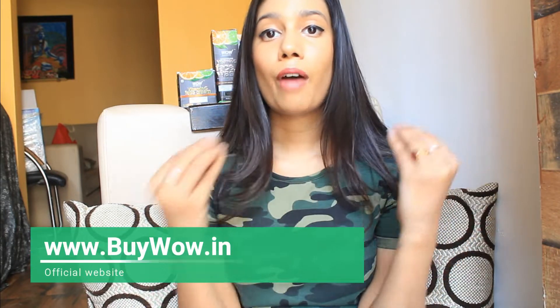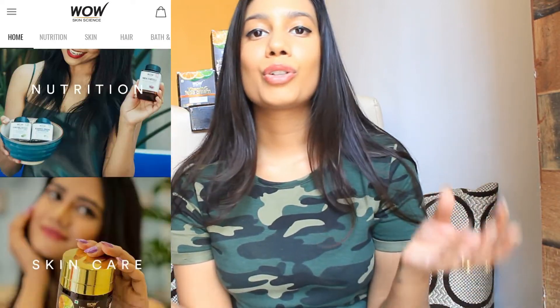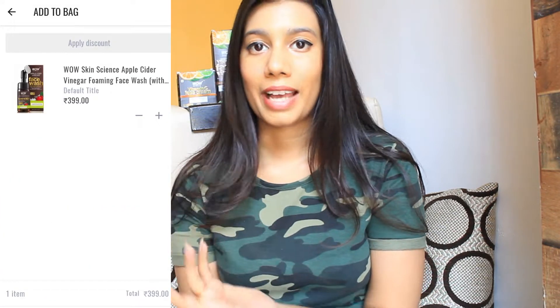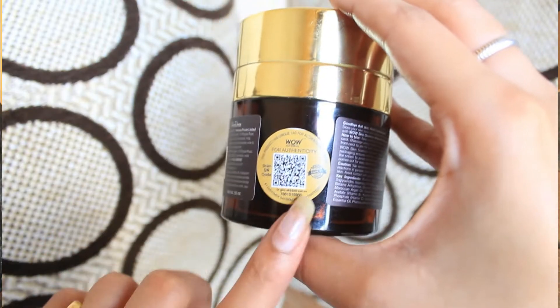All prices, product names and links to buy are mentioned in the description box below. These products are also available on their official website, BuyWow, where you can get a lot of offers and great deals. They also have an app which is very user-friendly with great combos and offers. There is also a cool QR code on every product — you can scan it to check the authenticity of the product on their website, so they are 100% authentic.